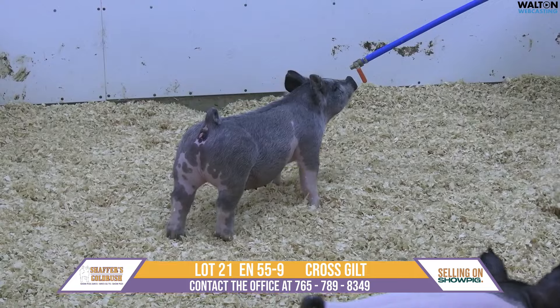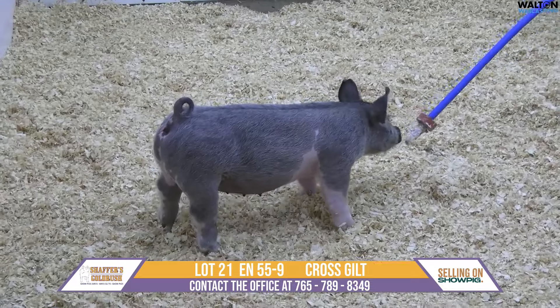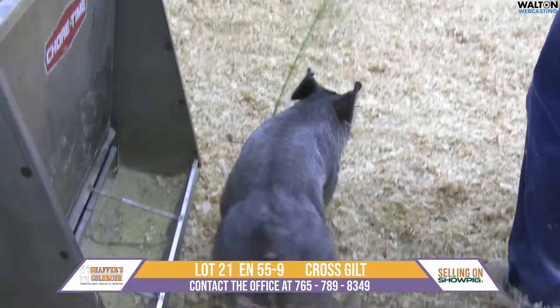Can you imagine just hitting that front show ring, coming out the gate, not only with a color that gets their attention, but a chest floor, head and neck connection, and then a back shape that's just going to seal the deal. We like this gray guild quite a bit.